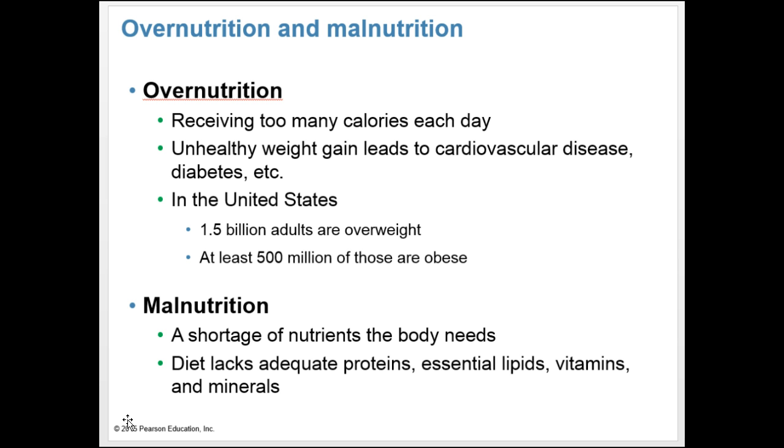While some don't receive enough nutrition, there are places where over-nutrition occurs — where people receive too many calories per day. This leads to unhealthy weight gain and conditions like cardiovascular disease and diabetes. In the United States alone, 1.5 billion adults are overweight and at least 500 million of those are obese. Just as the quantity of food a person eats is important, so is the quality. Malnutrition is a shortage of nutrients the body needs, occurring when a person fails to obtain essential macromolecules including proteins, lipids, vitamins, and minerals.